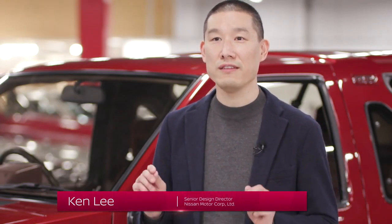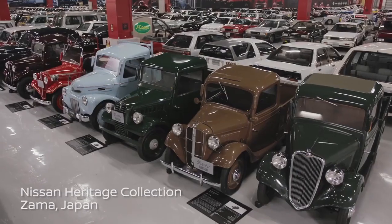Hi, I'm Ken Lee, Senior Design Director at Nissan, and I've had the privilege to lead the design development of the new Pathfinder.